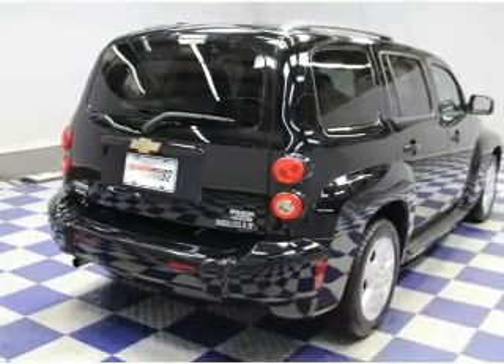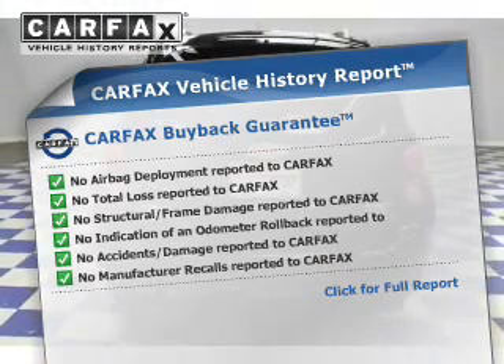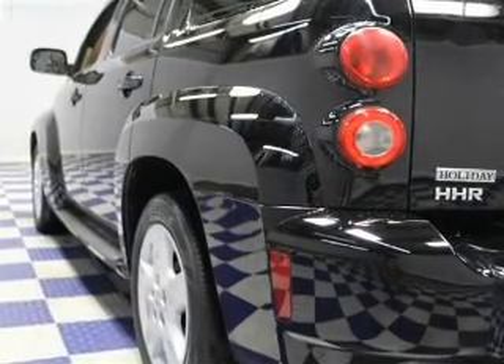Child safety locks are also included. Rest easy knowing this vehicle comes with a Carfax Vehicle History Report from Carfax, the most trusted provider of vehicle history information. Let us put you in the driver's seat today — call or click to contact us.